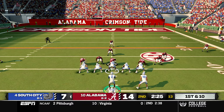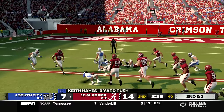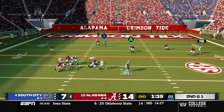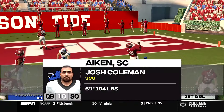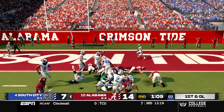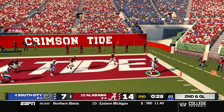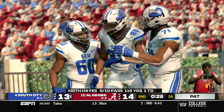On first and 10 Hayes runs an option and keeps it himself for a nine yard gain. On second and one, Hayes rolls out and throws on the run to Josh Bain down to about the five. Overrocker is checked in but gets hit for a loss, then Hayes takes the snap under center on second and goal and throws a quick pass to the outside into the end zone — touchdown to Seth Avery, tying the game with about 30 seconds before halftime.